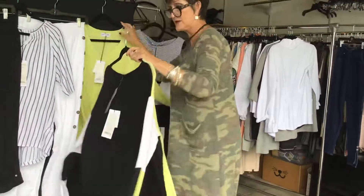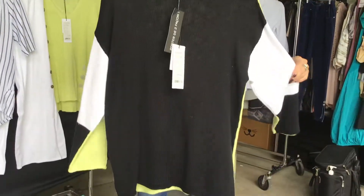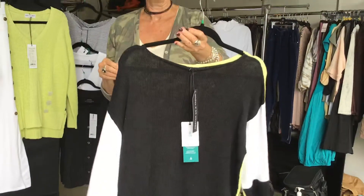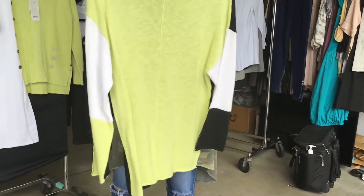And then we have this sweater, which I love. Love the color combination. Love how it has the front and the back. This is a reversible sweater — not inside out, but front or back. Very pretty. We did one like this last year and it sold quite well on the floor. And that is style 10395.